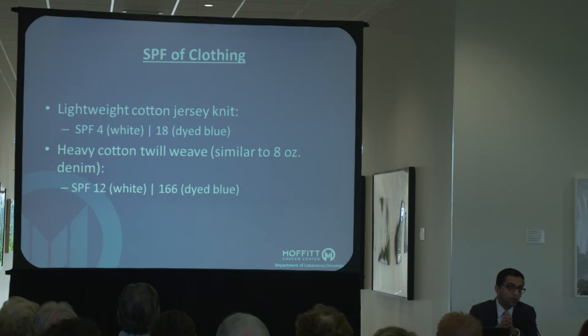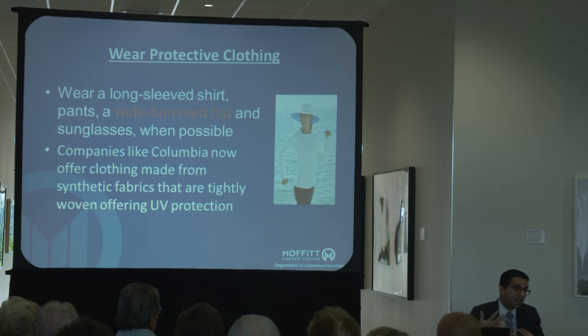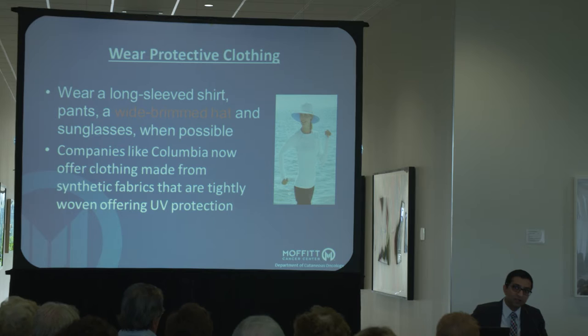Another strategy that's really helpful beyond sunscreens is clothing. Clothing is in many ways more effective than sunscreens because it doesn't wear off unless you take it off. A regular white t-shirt typically has an SPF of 4, a colored one can get up to about SPF 18, and if you're wearing jeans you can get up to an SPF of 166. There are companies that make what they call UPF — ultraviolet protection factor — clothing. Salumbra and Columbia are examples. They're a little more pricey but they work really well, as confirmed by Consumer Reports studies. The important thing to remember is that after so many washes, a lot of that protection is lost, so typically once a year or every couple of years you'll have to replace them.